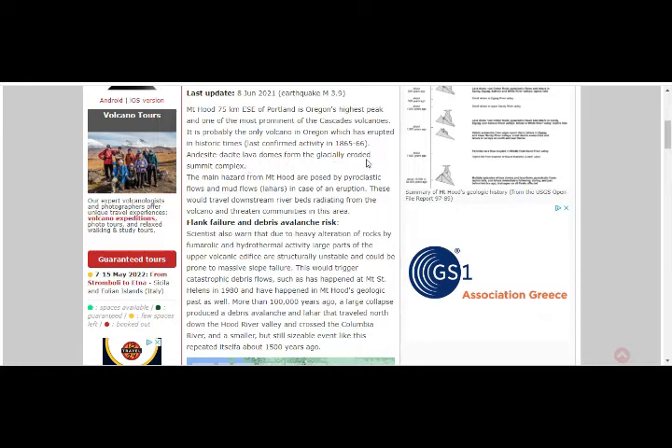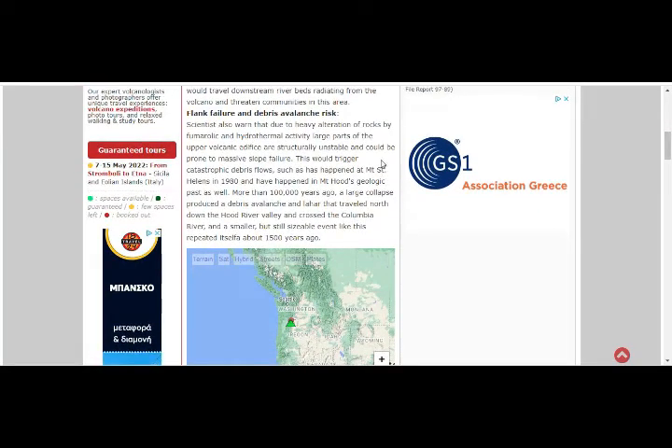The main hazards for Mount Hood are pyroclastic flows and mud flows, because it is capped by snow and glaciers. These would travel downstream along riverbeds radiating from the volcano, threatening communities in the area. Scientists also warn that due to heavy alteration of rocks by fumarolic and hydrothermal activity, large parts of the upper volcano edifice are structurally unstable and could be prone to massive slope failure. This could trigger catastrophic debris flows such as what happened at Mount St. Helens in 1980. More than 100,000 years ago, a large collapse produced a debris avalanche and lahar that traveled north down the Hood River Valley, crossing the Columbia River. Smaller but still sizable events repeated about 1,500 years ago.